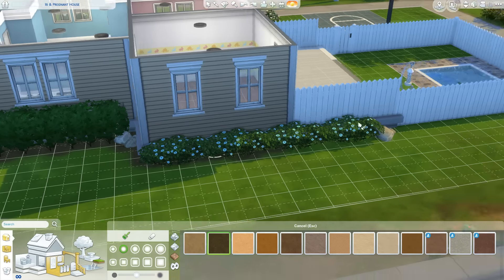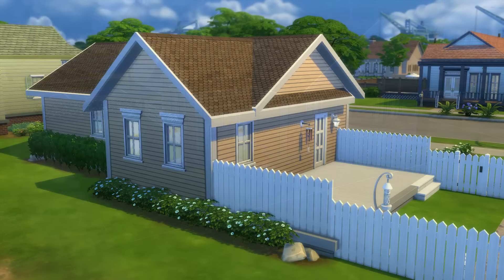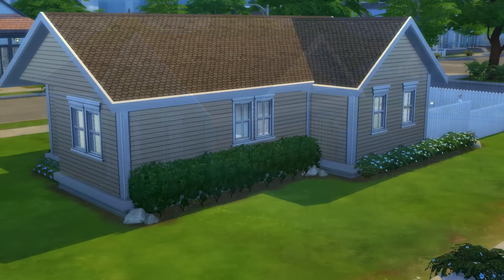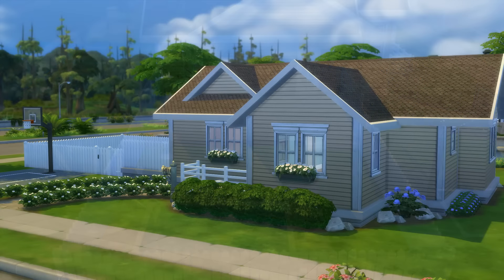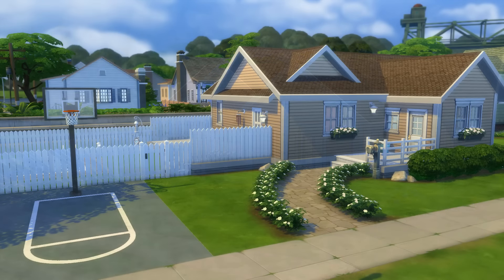We're coming to an end here — I hope you guys like the home. I put little lights around the pool so it's not so dark if they're outside at night. I just feel like this will be such a nice home for the twins to grow up in and Darcy and Nicholas will be so happy here. We're about to go into pictures. This house is in the gallery if you want the unfurnished version. Don't forget to leave some positivity down below — I love you guys so much and I will see you in my next video, bye!